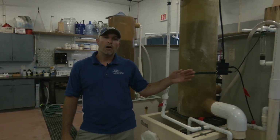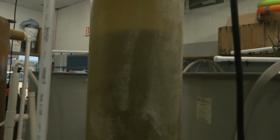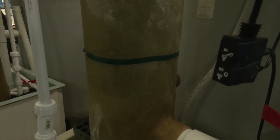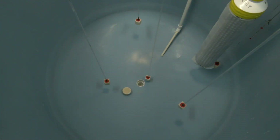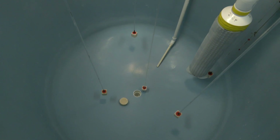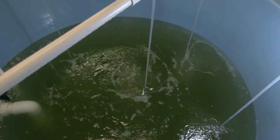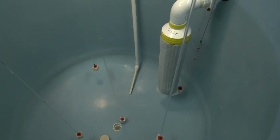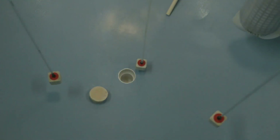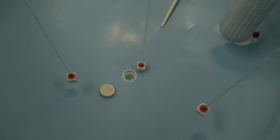In each 1,000-liter tank, we add approximately 100,000 zoea and feed them throughout their seven zoea stages — rotifers as a first feed, then artemia as they get larger through the later zoeal stages. Inside the larval rearing tank, there are five points of aeration. The air stones are elevated off the bottom to maintain good circulation and keep the zoea moving. The screen covering the drain has a large surface area so it does not clog easily, and a plug in the bottom keeps feed and zoea from entering the drain pipe and becoming anoxic.